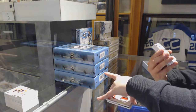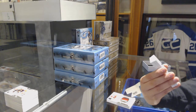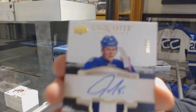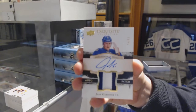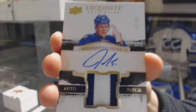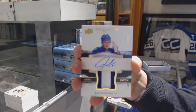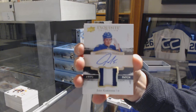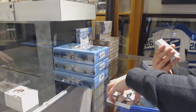We've got an Exquisite Collection Materials patch auto for the Toronto Maple Leafs, Jake Gardiner. Case hit! Totally a case hit. Out of 50. That's pretty sweet.